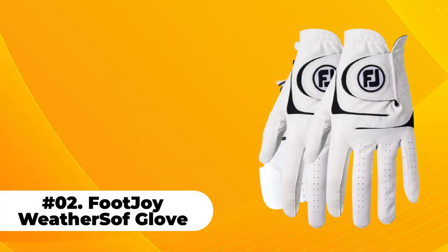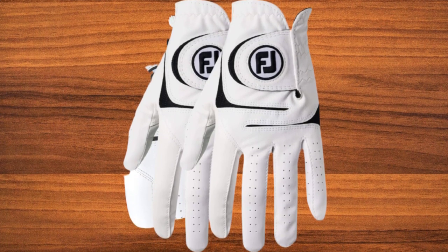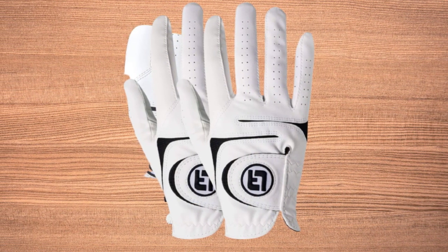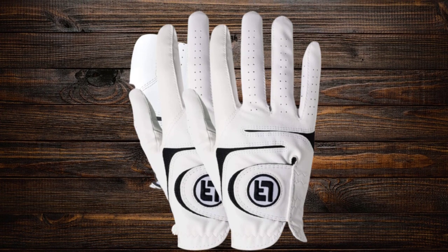At number 2: Footjoy Weathersoft Glove. Unlike the TaylorMade Glove or the Bionic Stable Grip Golf Glove, the Footjoy Weathersoft Glove is a splendid option for practice. Its affordable price shouldn't overshadow the fact that it has tons of superior features that make it a great value product. The Weathersoft offers a unique blend of secure grip and soft feel.